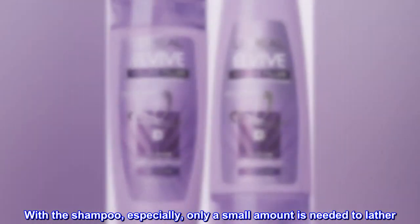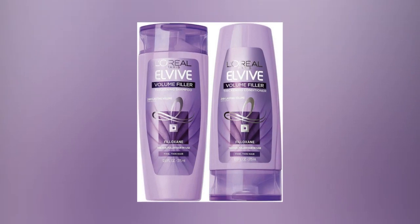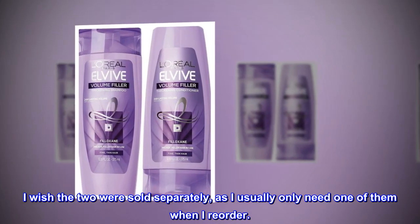With the shampoo especially, only a small amount is needed to lather. I wish the two were sold separately, as I usually only need one of them when I reorder.